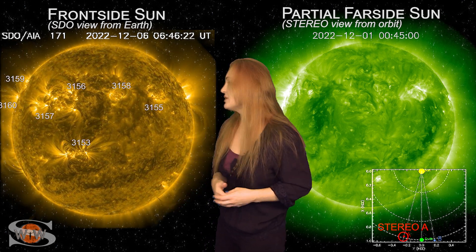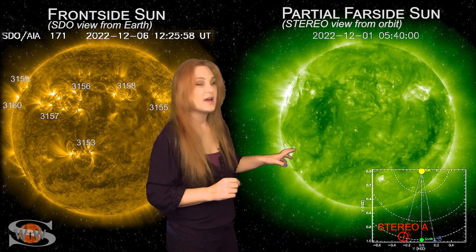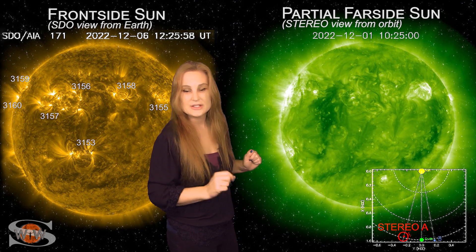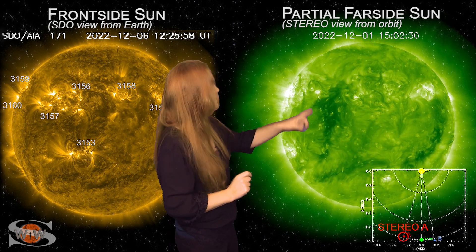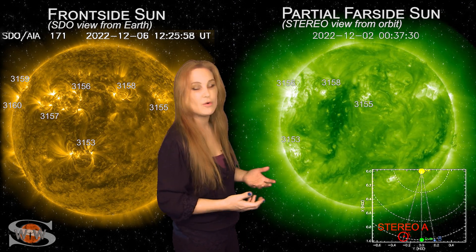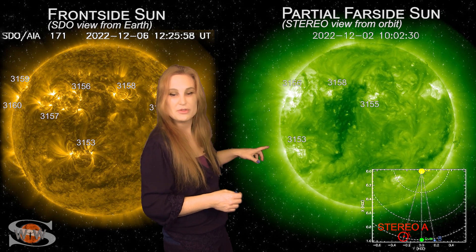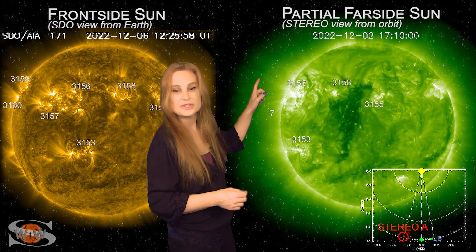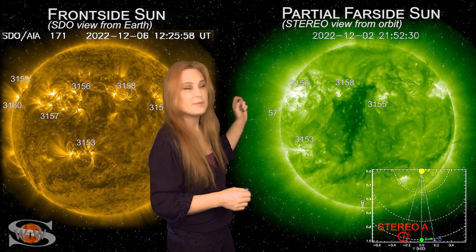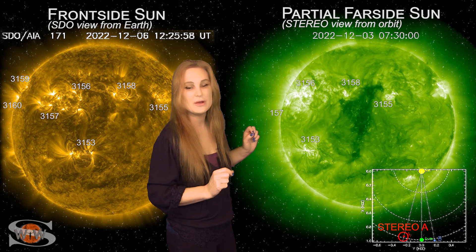And also, it could be a solar storm contender. As we take a look at the far-sided disk — this is Stereo A — it's looking at the disk just a little bit from the side. You can see that big coronal hole; that's the one that's going to be sending us some fast solar wind over the next couple days. You can also see region 3153 in the south, and a cluster of regions in the north that have actually been launching a few small solar storms, not really big ones though.